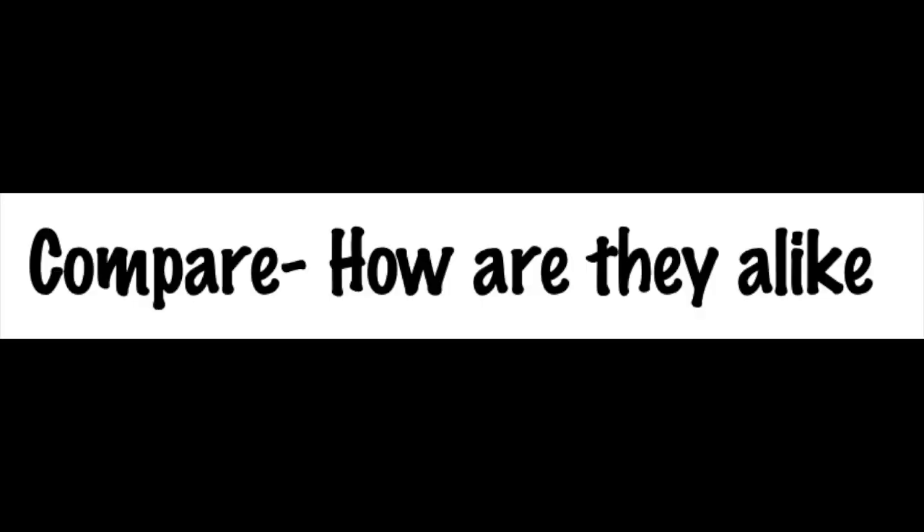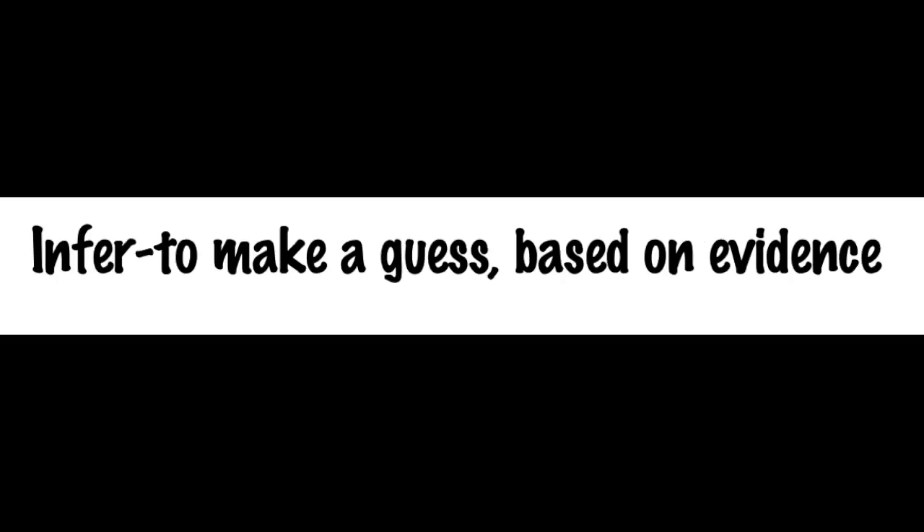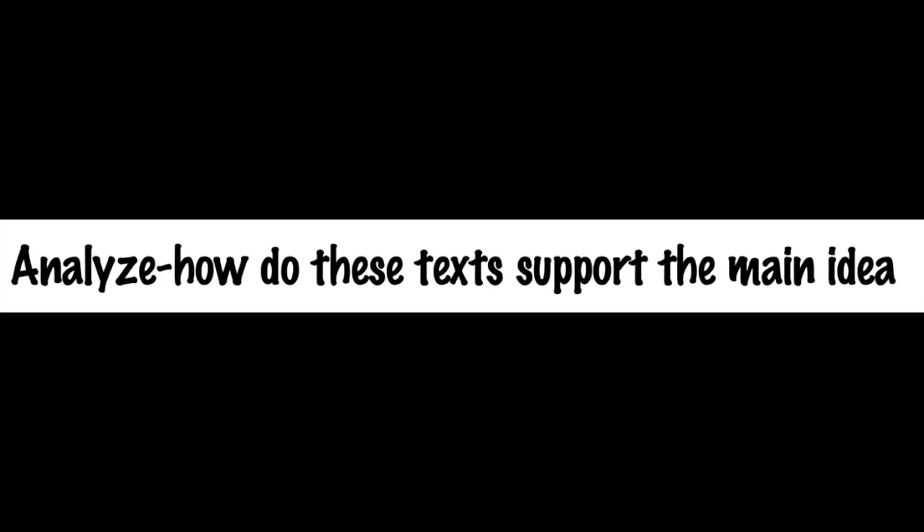Here are a few of the terms that they are likely to see on the standardized test: 'Compare,' which means how are they alike. 'Contrast,' which means how are they different. 'Infer,' which means to make a guess based on evidence. And 'analyze,' which means how do these texts support the main idea. Review these and other commonly used testing vocabulary and your child will be in great shape.